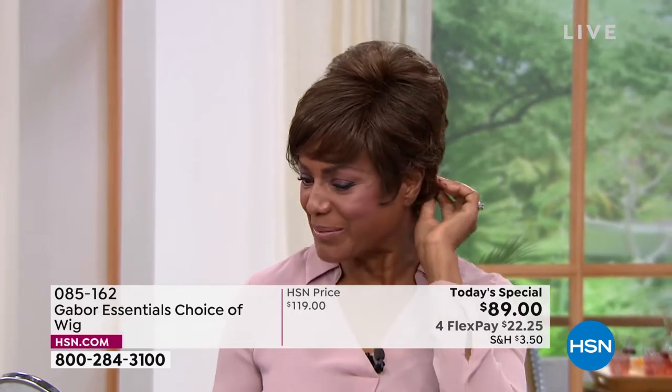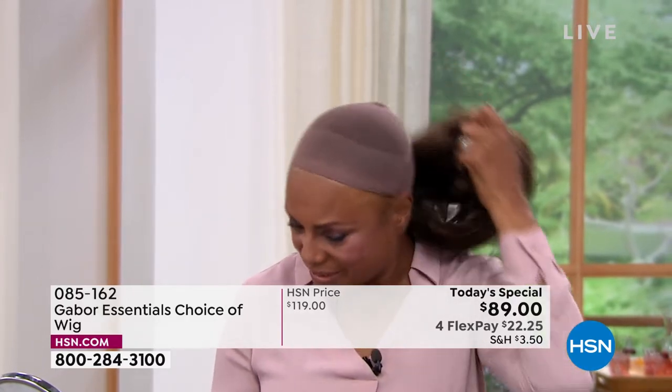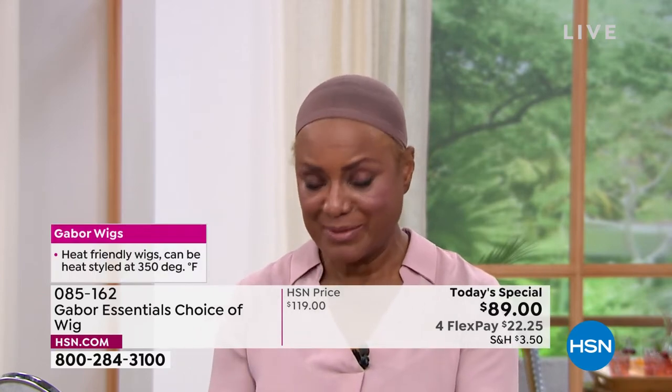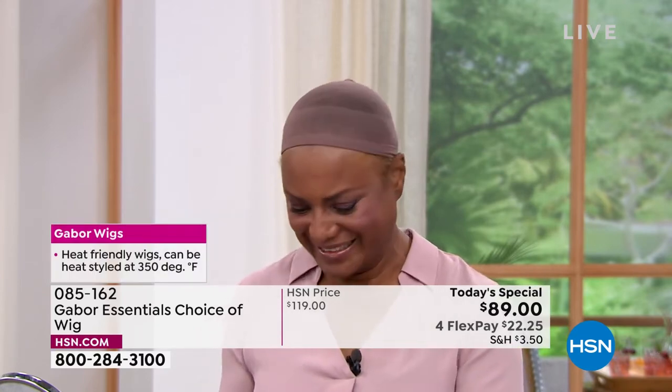I also like to change up my wigs when I'm going to church, so they never know who's coming through the door. I'm going to change the color — this was the medium brown and I'm going to put on the medium red. The red is coming out. It's getting good now.